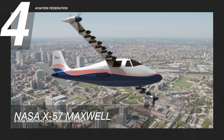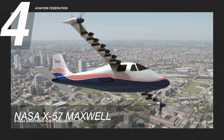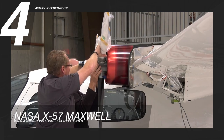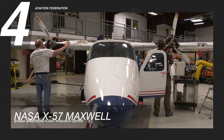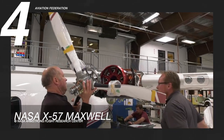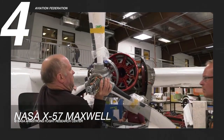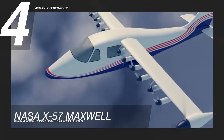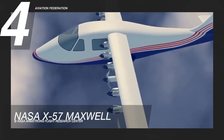At number four is NASA's X-57 Maxwell. The National Aeronautics and Space Administration, or NASA, developed the X-57, the agency's first all-electric experimental aircraft. It is propelled by 14 electric motors — 12 on the leading edge for takeoffs and landings, and one larger motor on each wingtip for cruise altitude.